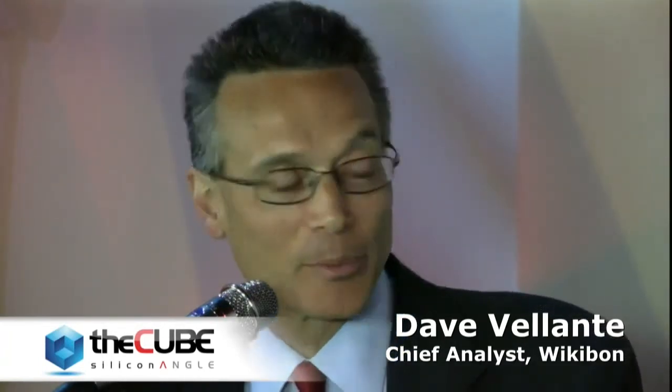We're talking to Doug Wood, VP of Entry Systems at EMC. Entry Systems at EMC used to be a $90,000 Clarion. Now it's a VNXE. Doug, great having you on theCUBE and talking to you. I really appreciate your insights. Thank you so much. Thanks for having me.